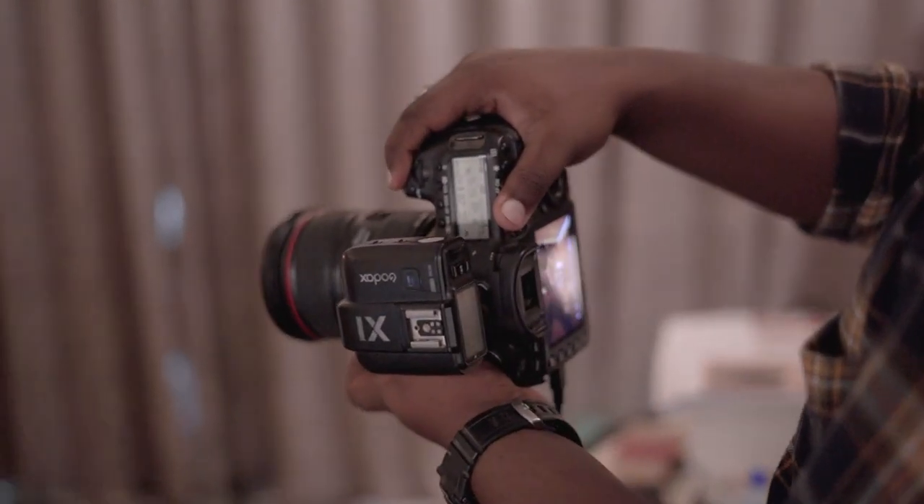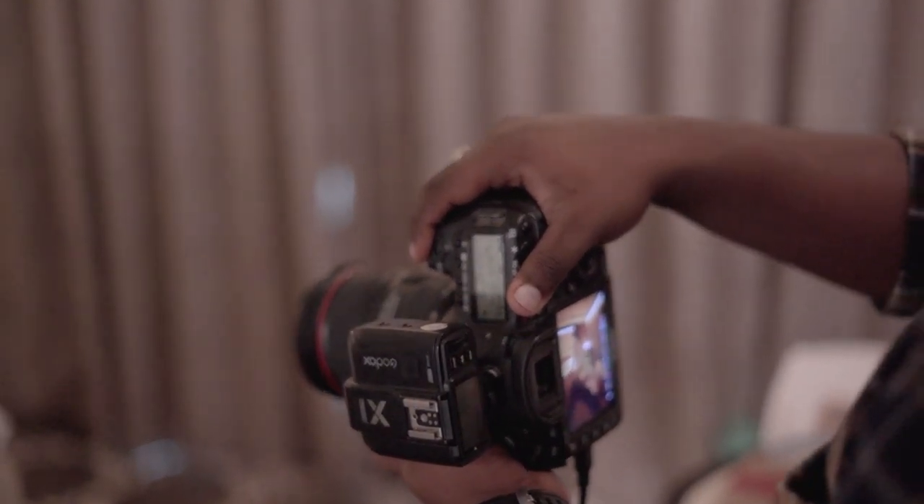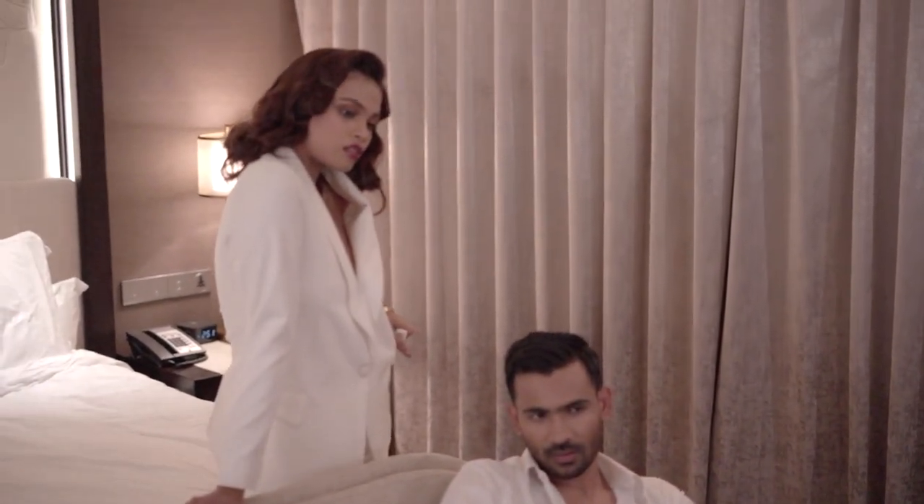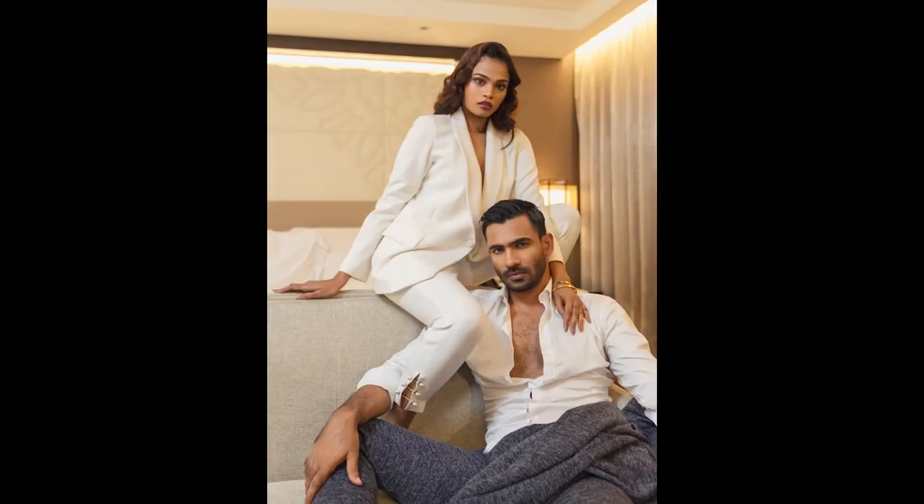Pay attention to the background and foreground. When you want to show the background, make sure it is clean and then click the shutter button. By doing this, you will introduce your subject to the viewers without any kind of distraction.